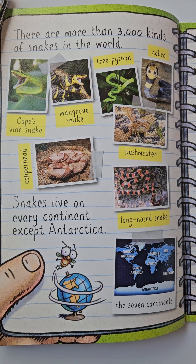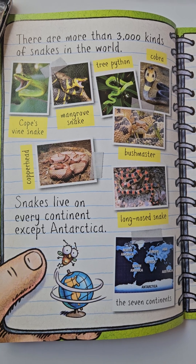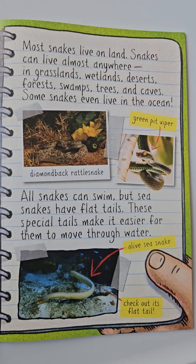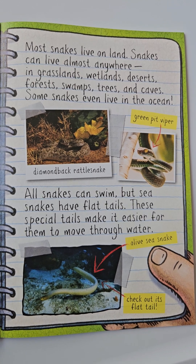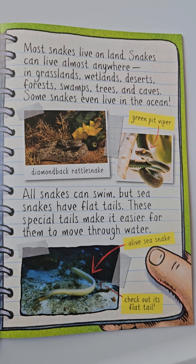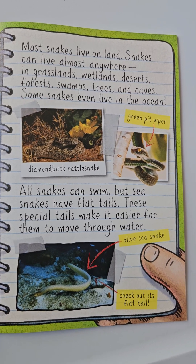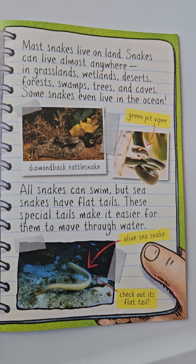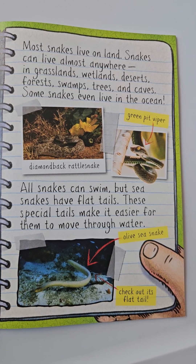There are more than 3,000 kinds of snakes in the world. Snakes can live on every continent except Antarctica. Most snakes live on land. Snakes can live almost anywhere — in grasslands, wetlands, deserts, forests, swamps, trees, and caves. Some snakes even live in the ocean. All snakes can swim, but sea snakes have flat tails. These special tails make it easier for them to move through water.